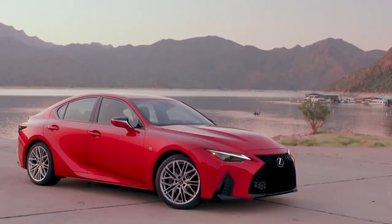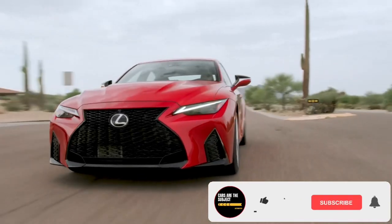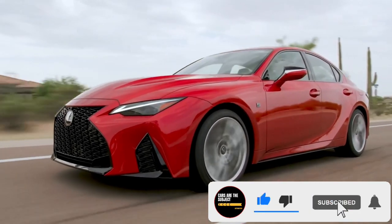Even the top-spec IS500, with its range-topping V8 engine and the IS's best suspension, fails to be as crisp handling and rewarding as we'd hoped for in a sports sedan.